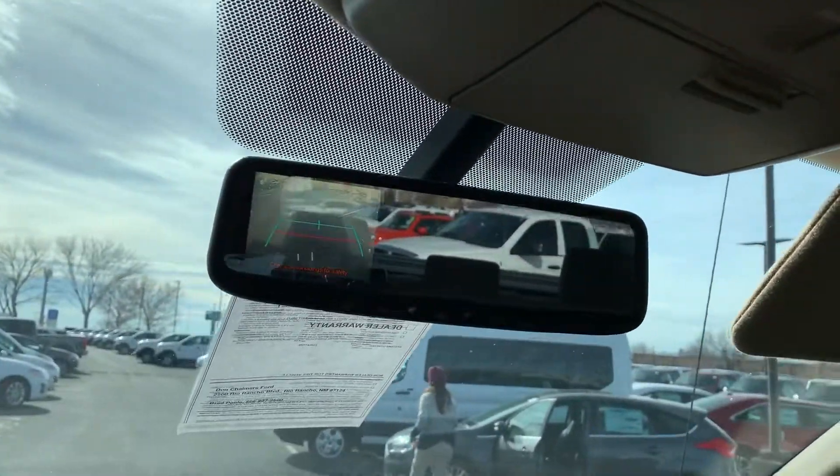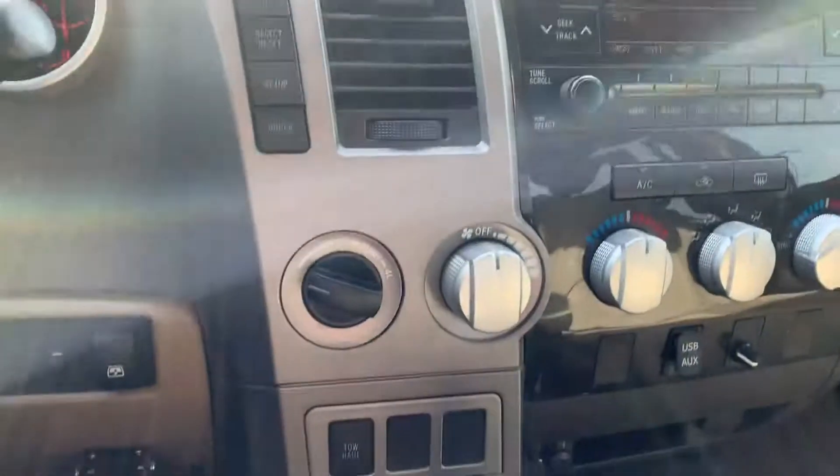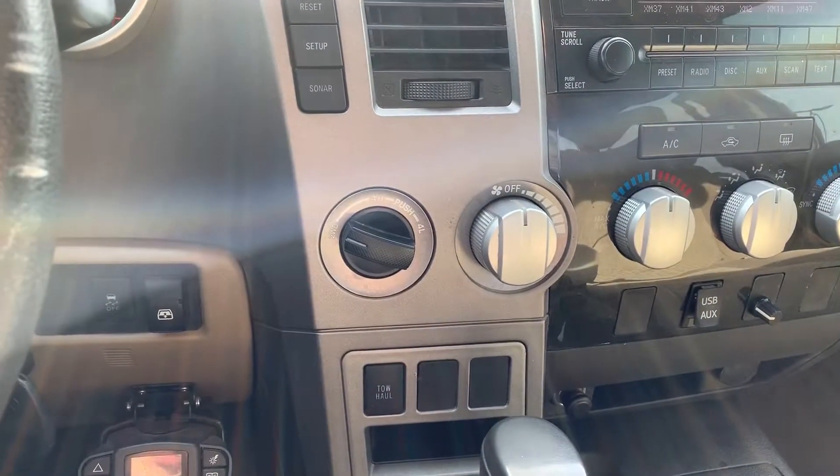See that up there — there's the four-wheel drive controls. And I will send you some more information on the truck.